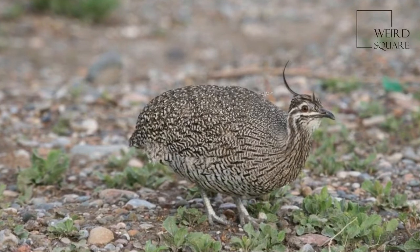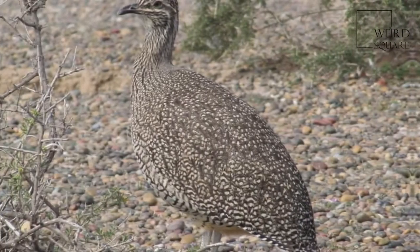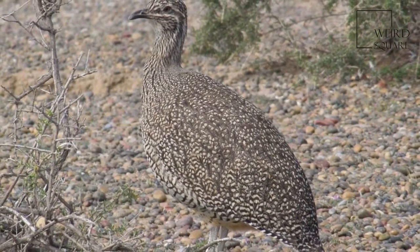The elegant crested tinamou, or Eudromia elegans martineta, is a medium-sized tinamou that can be found in southern Chile and Argentina, in shrubland.